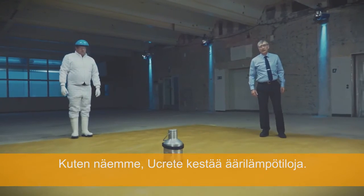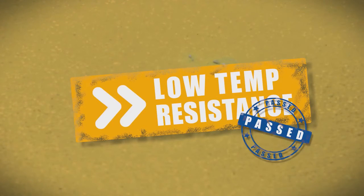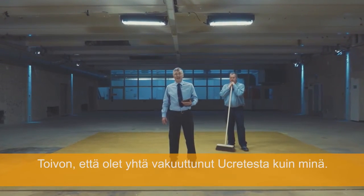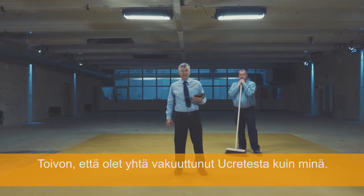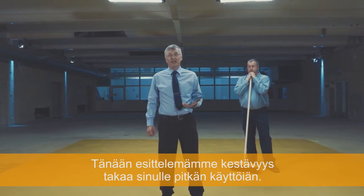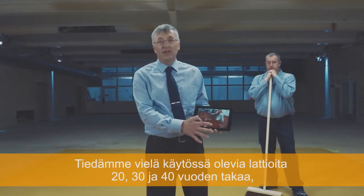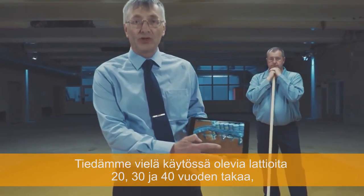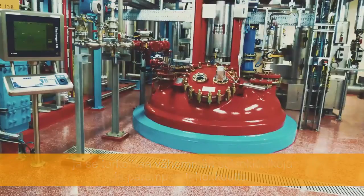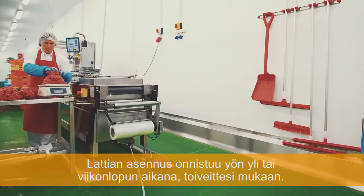As we can see, U-Crete is capable of withstanding the most extreme temperatures. The toughness we've demonstrated today gives you a long service life — there are 20, 30, 40-year-old floors still in service, minimising downtime and improving efficiency. And with fast installation too, overnight or in a weekend, as you wish.